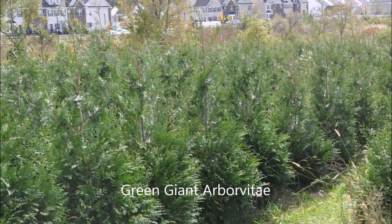The arborvita that is the easiest to grow and one of the best selections for an evergreen is the Green Giant Arborvita. It is deer-resistant — not deer-proof, but deer-resistant — and is exceptionally easy to grow.